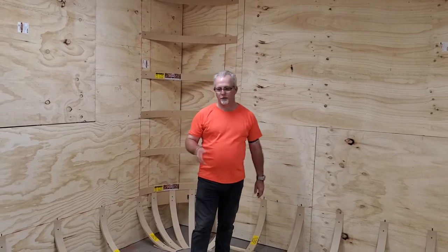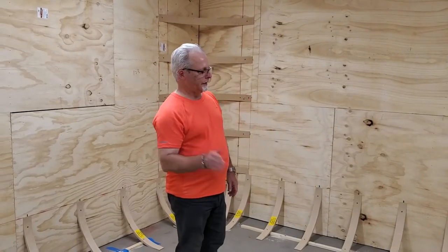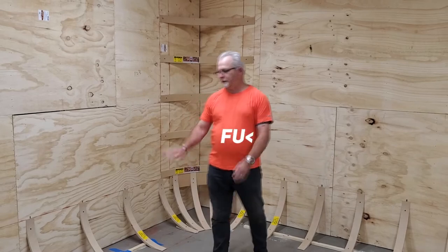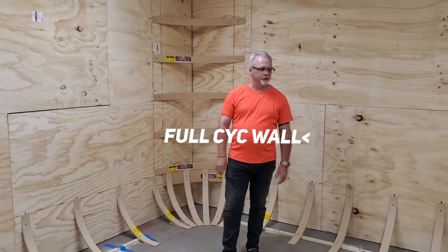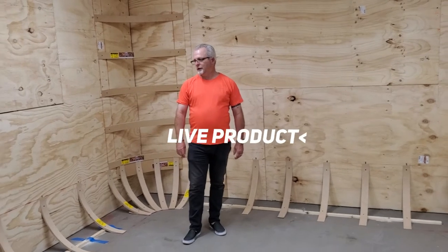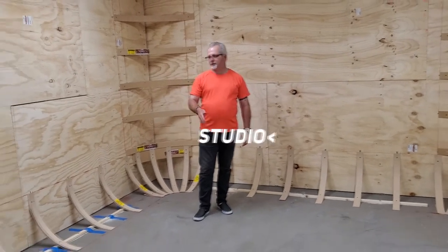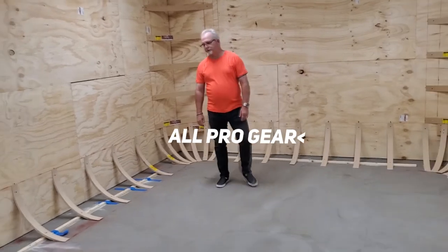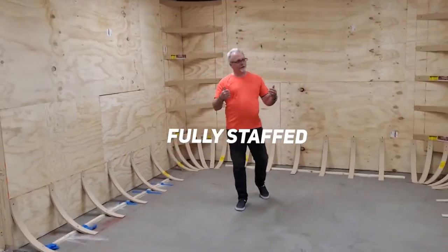We have our custom drywall guy coming in tomorrow and he's going to sheetrock the entire room — tape, bed, and float all the seams, and float the curved pieces down to the floor. We'll give you some updates on that as well. It's a very interesting process how they're able to curve the drywall and get it to fit in these curves.